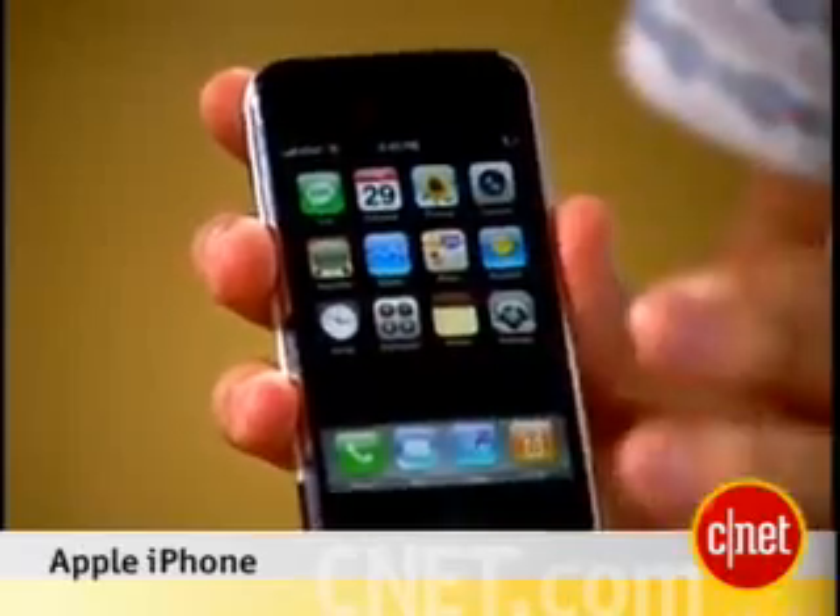Hi, I'm Kent German, Senior Editor here at CNET.com. I'm Donald Bell. And we're here with our very first look at the Apple iPhone. It's here! We've waited a long time for this, so we're very excited to show it off.